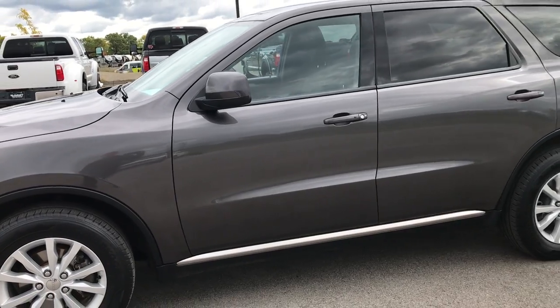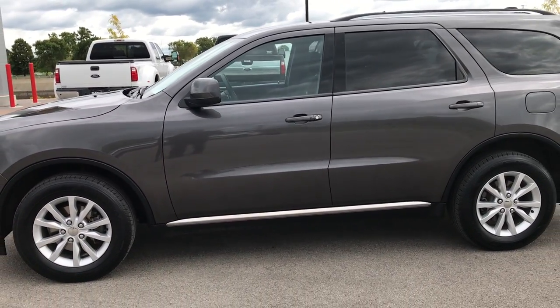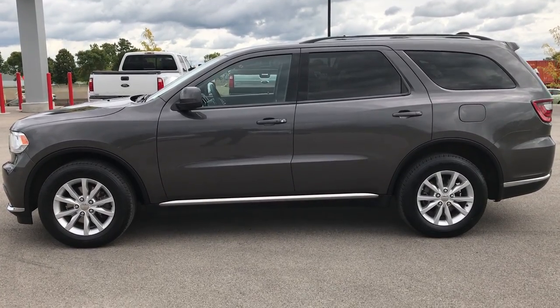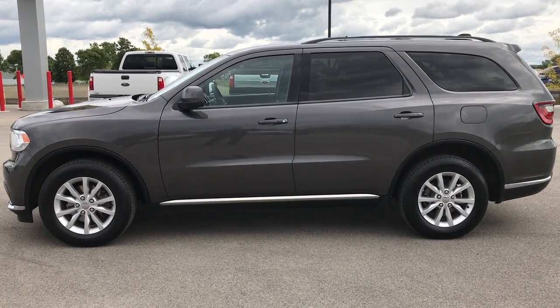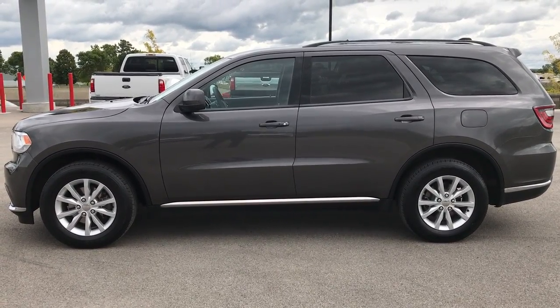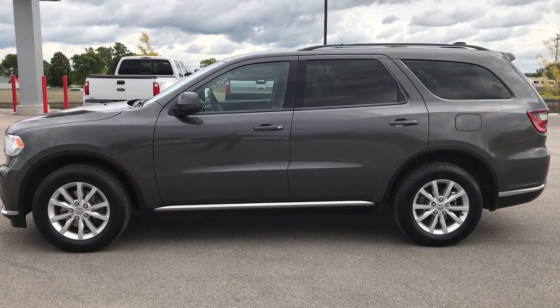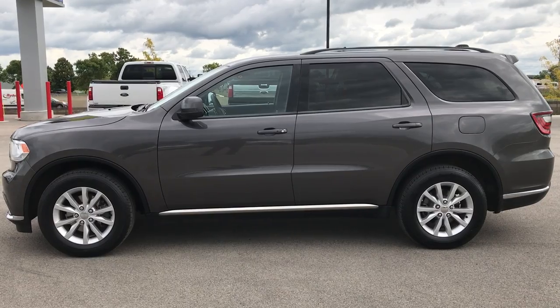To see more pictures of this Dodge Durango or one of our other 400-plus new and used cars, trucks, SUVs, minivans, and Wranglers, go to our website at www.summitauto.com. You'll find full pictures and descriptions of every single vehicle on our lot, as well as videos of every single used vehicle we have, all at www.summitauto.com.